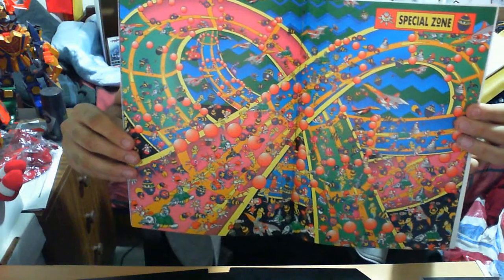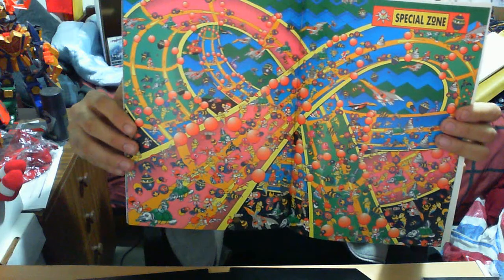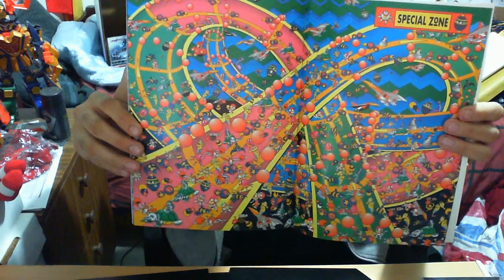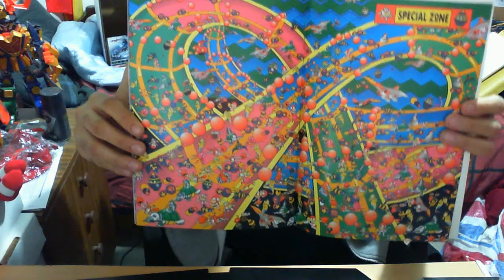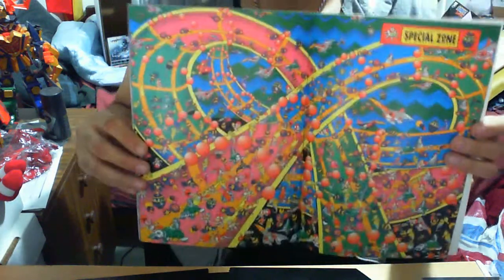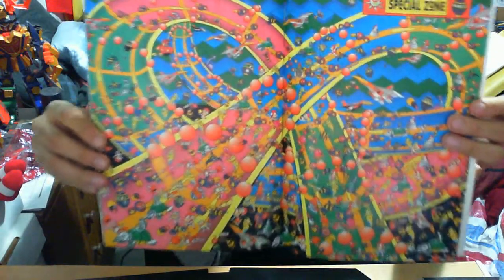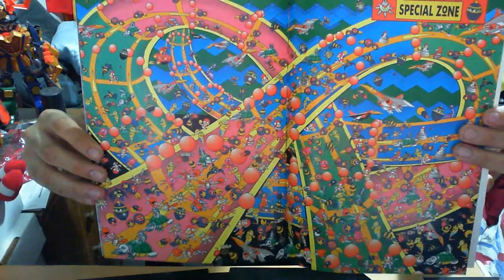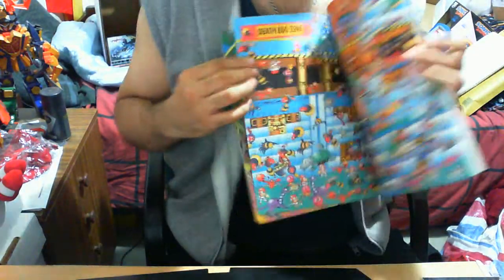This is the Special Zone. As you're probably familiar, it's a kind of 3D isometric view where you run through collecting rings to meet quotas, and after completing it you get a Chaos Emerald. Obviously the more emeralds you get, the progressively harder it becomes. It's a nice zone — no badniks, just red balls and spikes, but it's a nice touch.